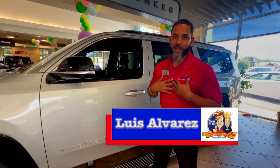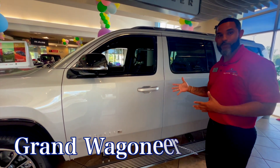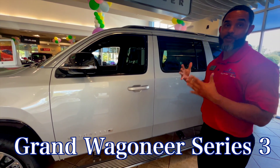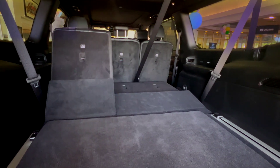How you guys doing? My name is Louis Alvarez, Dodge Price and Jeep at Warner Haven. Right here you see a beautiful Grand Wagoneer Series 3. This one's the L edition, the long body, just like a Suburban.